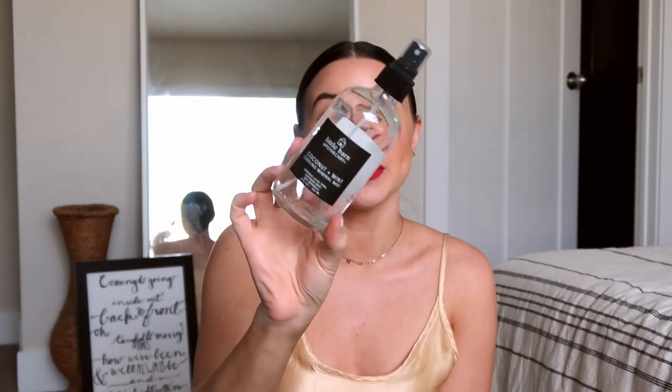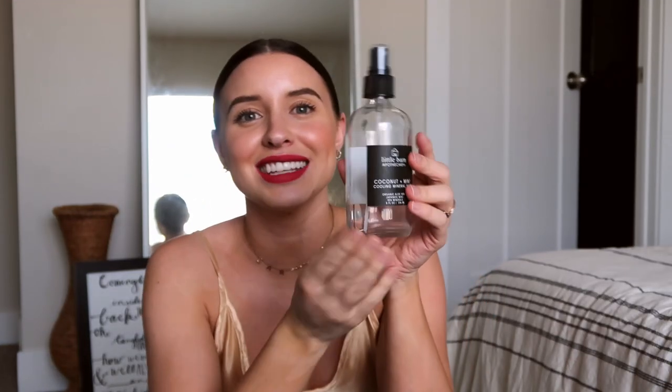This is the Little Barn Apothecary coconut mint cooling mineral mist, and it is so good. Not only is it beautiful — it's glass and looks beautiful on your counter — it smells so great. I will definitely pick this up again. I got it at Ulta, but you could search Little Barn Apothecary online and pick one up. They have different scents, but the coconut and mint is so refreshing. Especially in the summer, it would be so nice after a hot day at the pool.